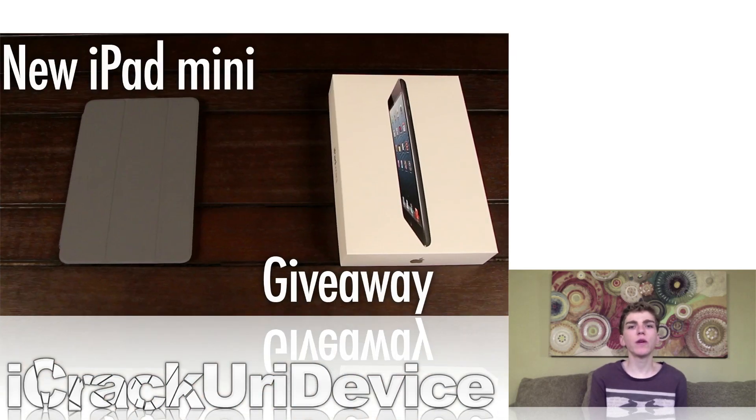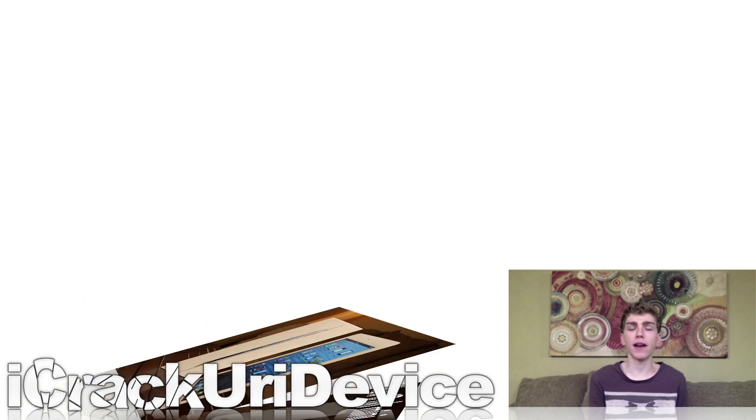To start off, I just wanted to discuss the giveaways really quick. As many of you know, I am holding a giveaway in collaboration with iCryptic and it's an iPad mini giveaway. To enter, all you have to do is go to any of my videos, rate them up, and leave a comment down below with the key phrase 'free iPad mini contest' and you'll be automatically entered. You can enter in this video; however, we are concluding the giveaway this Sunday, so be sure to get your entries in before then.